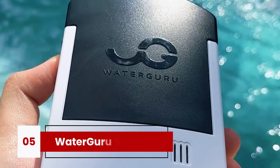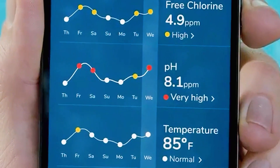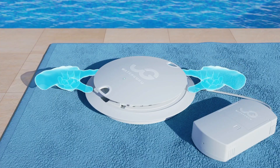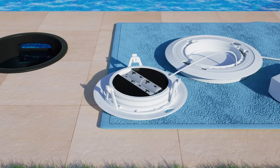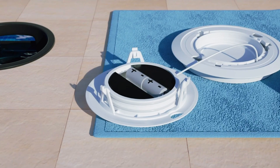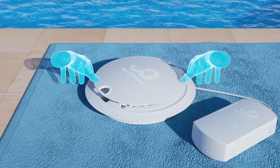Finally, we have the Waterguru Sense S2. If you've ever heard mixed opinions about pool monitors, this is probably the one they were talking about. The S2 is designed to sit neatly inside your skimmer, making installation incredibly simple. It measures pH, free chlorine, cyanuric acid, total alkalinity, and hardness — covering more bases than most competitors. It uses cassettes to function.